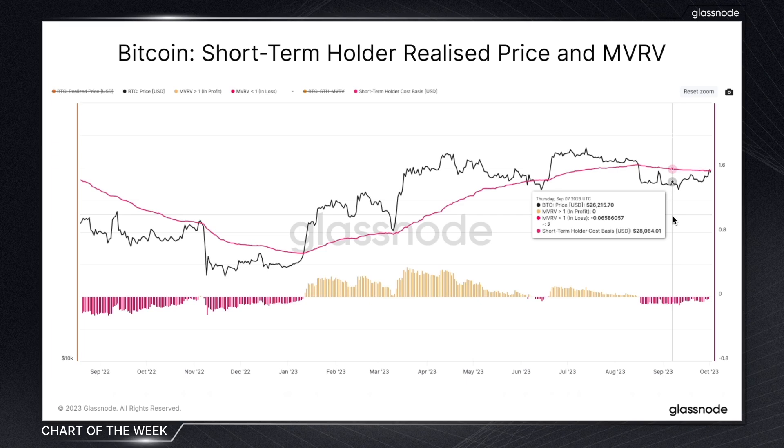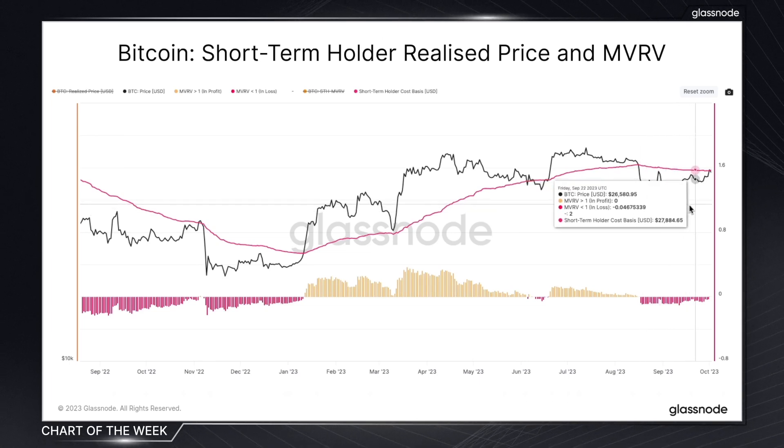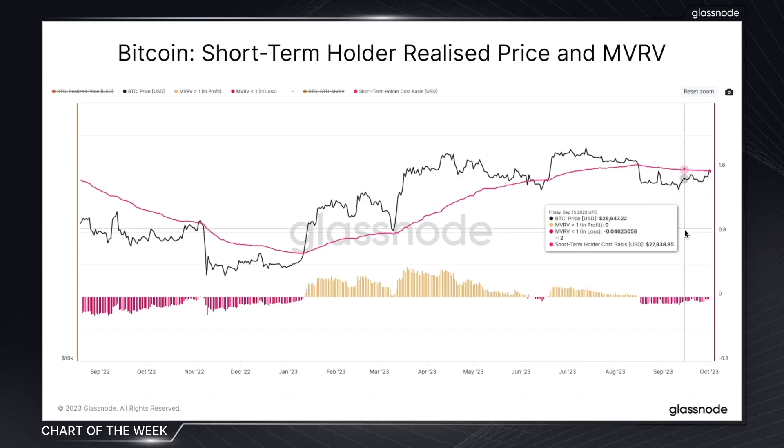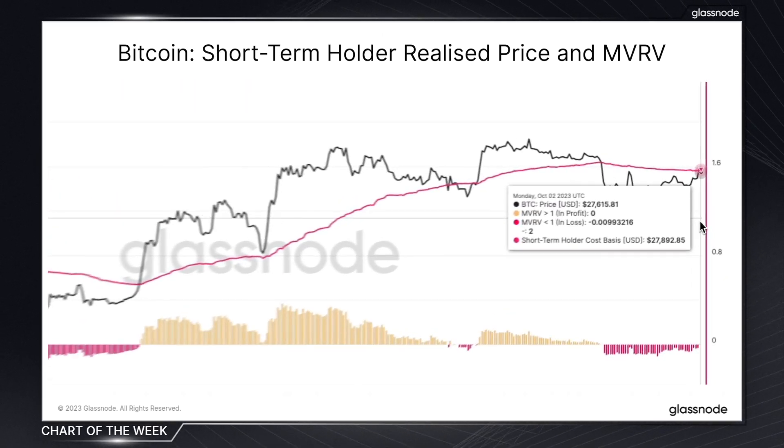The short-term holder realized price can be seen as a pivotal level, even more so following a period of market uncertainty. As investors have been nursing these unrealized losses, this level can potentially be seen as an area of resistance, where this cohort is more likely to sell rather than buy. And it's through monitoring this chart that we can see how this group is navigating these pivotal price levels.